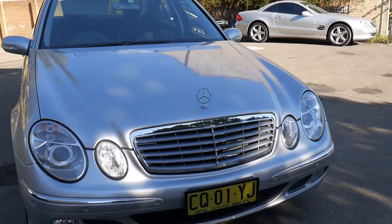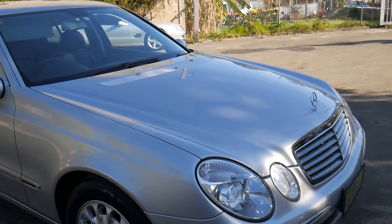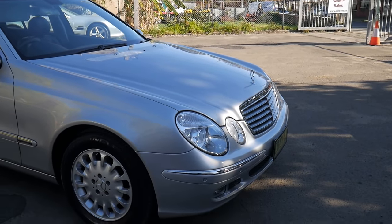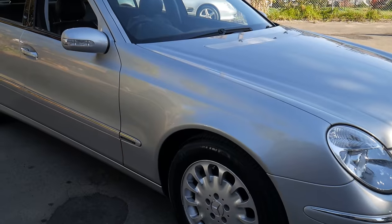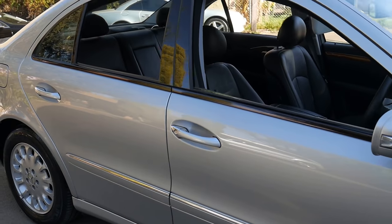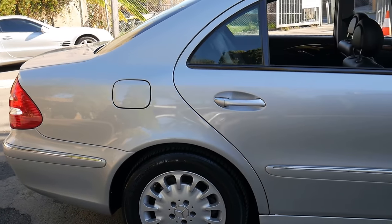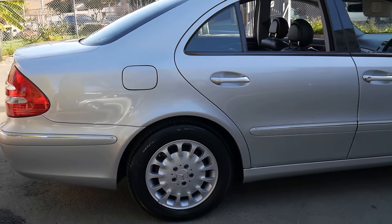Welcome to the Old-Timer Centre. We're going to be talking about this 2005 Mercedes-Benz E240. It's done 108,000 kilometres. It has an excellent service history and it came from the country — Taree, as a matter of fact, or the general area of Taree.